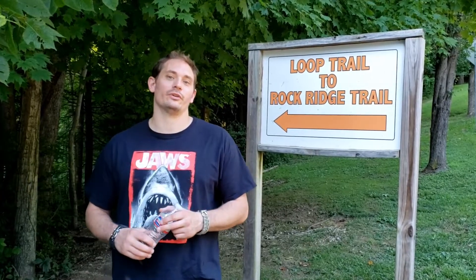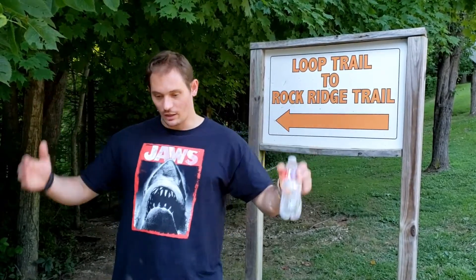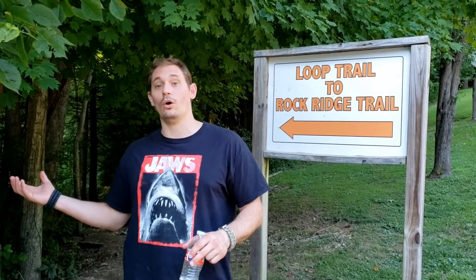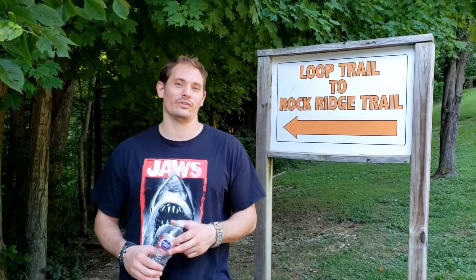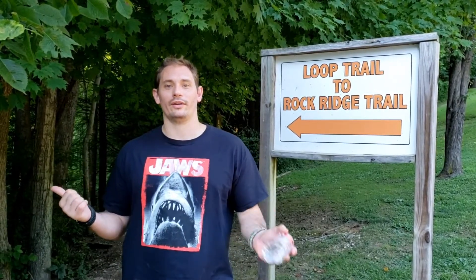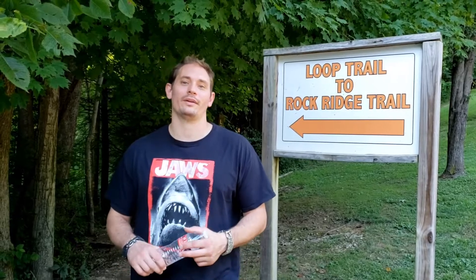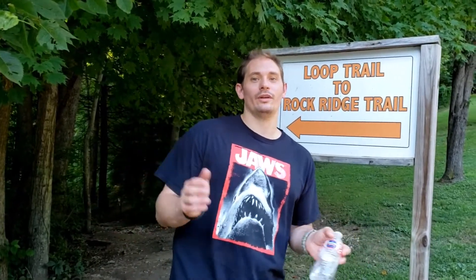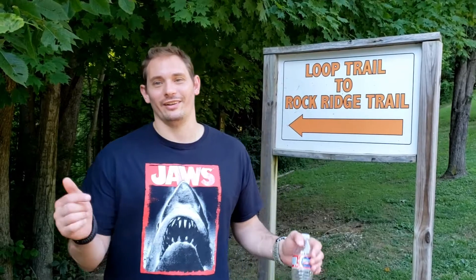We're going to go check that out. It's a really cool feature. It's basically a whole bunch of rocks, and sometimes when it rains, the water seeps through the rocks, which is pretty cool. It's like 100 feet tall. We're going to get the whole trail on camera and make a cool little video to show you the trail while we're walking. So I hope you guys enjoy. Please be sure to like, share, comment, and subscribe. If not for me, do it for the jaw shark. Alright, let's go.